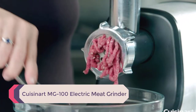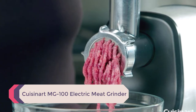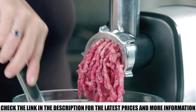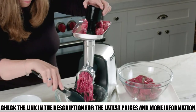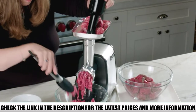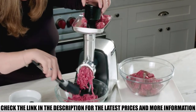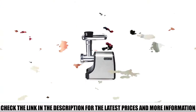Number 4: Cuisinart MG100 Electric Meat Grinder. This beast can grind all types of meats, including beef, turkey, chicken, deer, and many more. The Cuisinart MG100 is one of the best meat grinders for home use, and it can grind up to 3 pounds of meat quickly with the help of its 300-watt motor. The machine includes two metal cutting plates, allowing you to try different sizes of thickness.